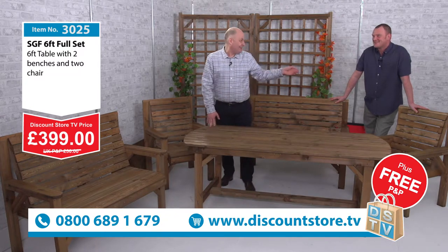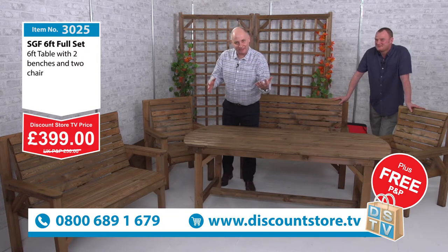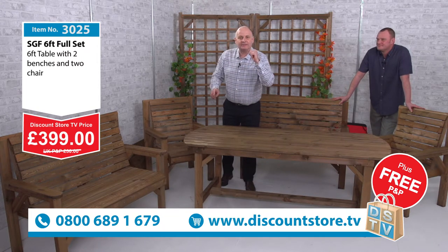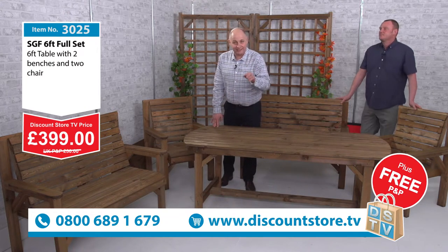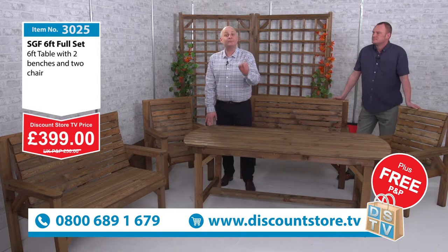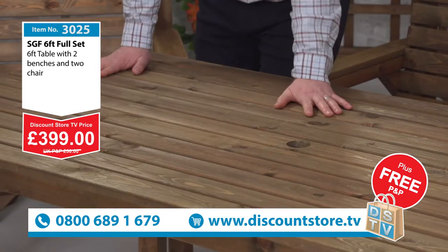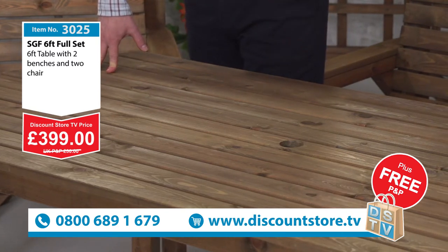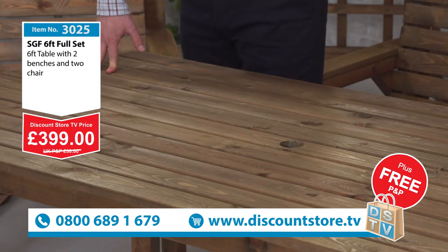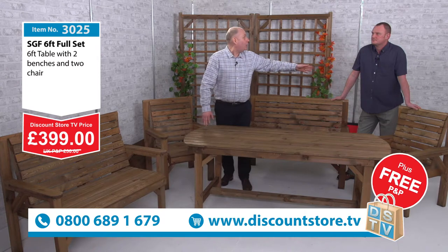Because we're going to do something extra special as well. When you want to buy this, give us a call on the free phone number 0800 689 1679. You only have to pay 20% now. You pay the balance when you get it in your house and it's looking absolutely fantastic — when you are happy, then you pay the balance of the other 80%.